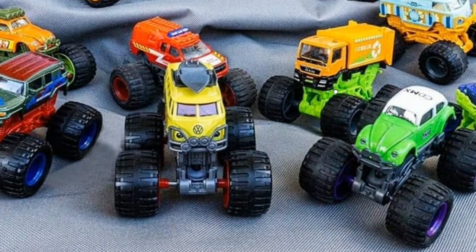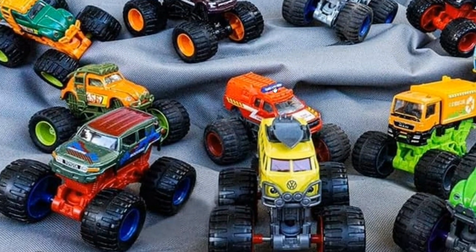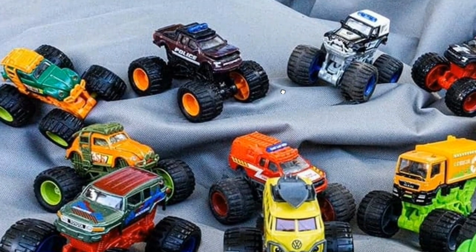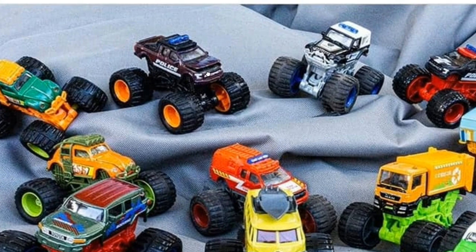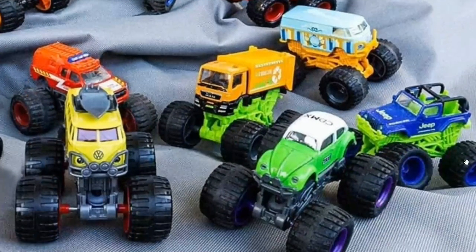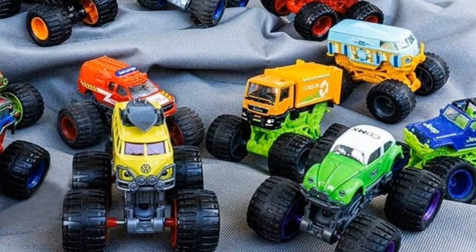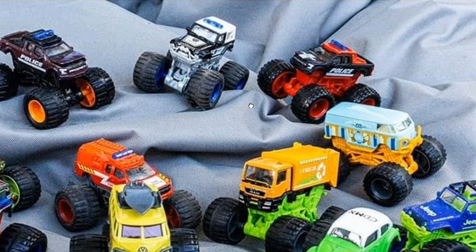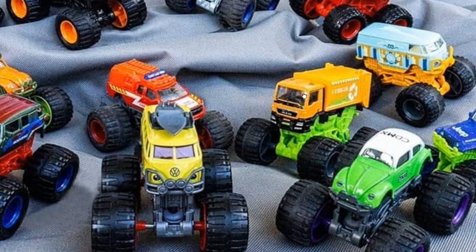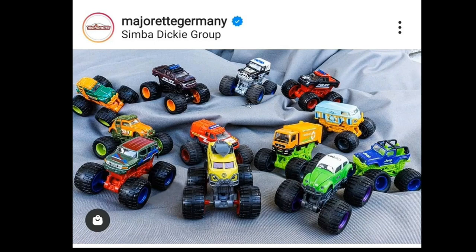They've got real car body styles for their monster truck line. They've got the FJ Cruiser, a couple of Volkswagen Beetles, a Ford Raptor with an opening hood, a couple of Jeeps in two different colorways, a Volkswagen Panel Bus with surfboards on top, and a MAN TGS monster truck as well.